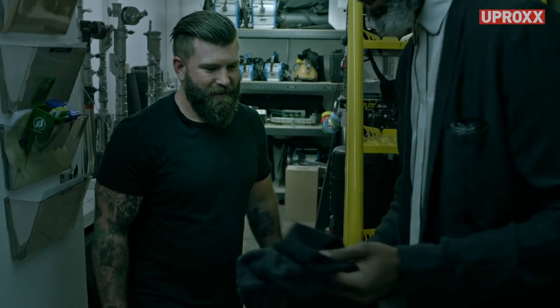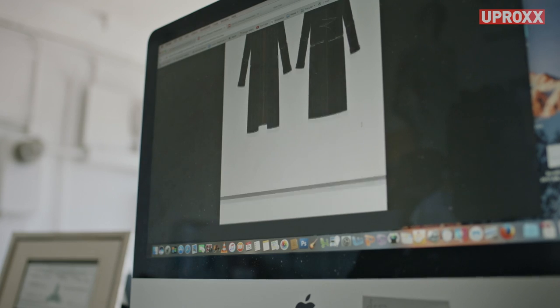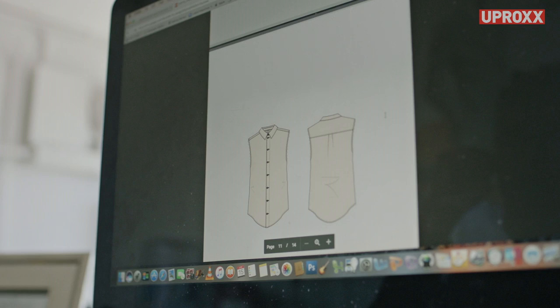Thank you so much. Initially with the shirt, it was going to be long sleeve, but long sleeve really doesn't make sense because it'll be between 95 to 105 degrees on the red carpet. So it went from a long sleeve to a short sleeve and ultimately rested on no sleeves.